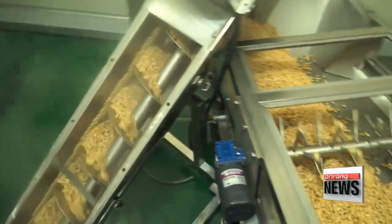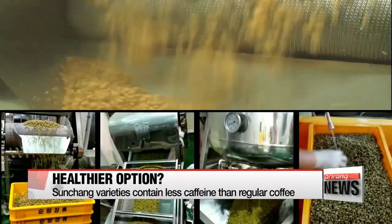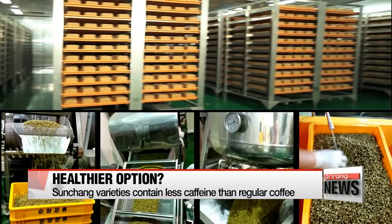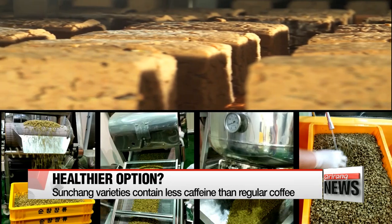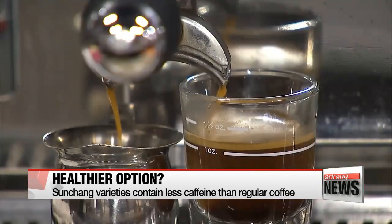A manufacturing test was done in a factory that makes soybean paste, which shows that the way the coffee beans were fermented is exactly the same as the traditional pastes. And just like soybean pastes, tests show the process trimmed the amount of caffeine while increasing the number of disease-fighting bacteria.